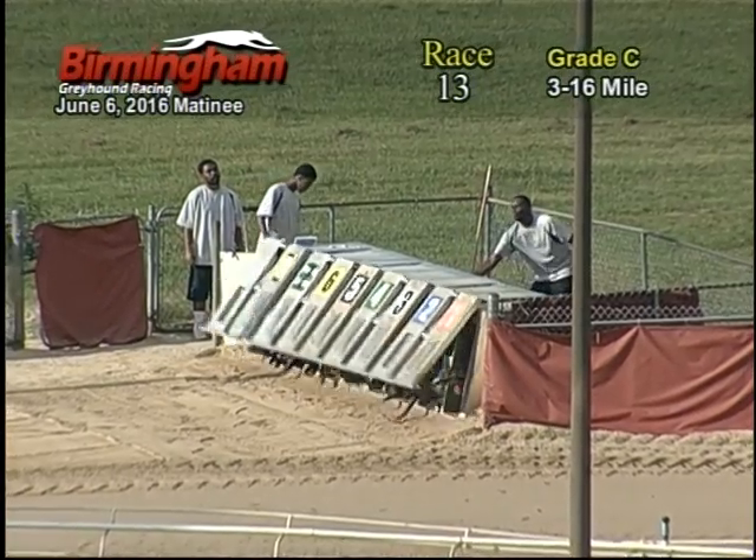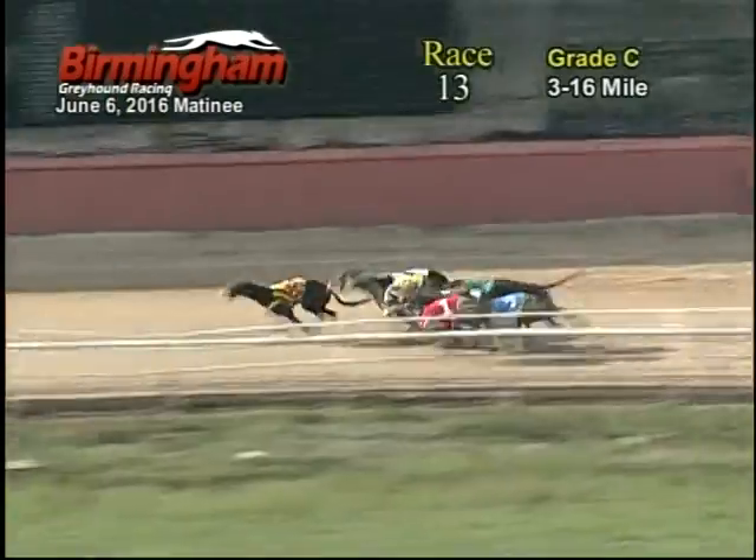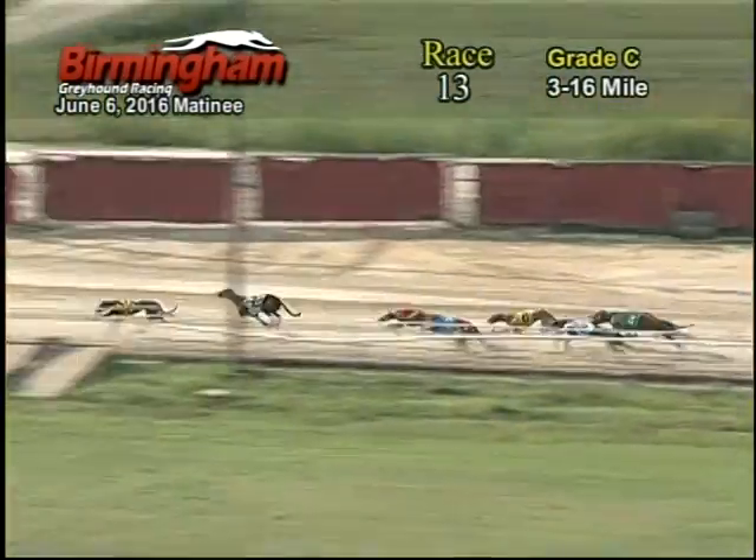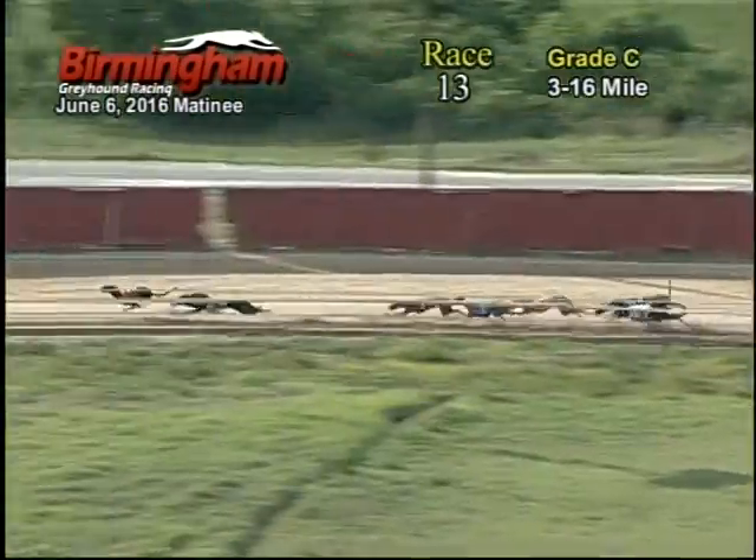Smith is on the move, and they are going down the back stretch. That 8 takes the early lead followed by the 7, 1, 4, 6, and going around the first turn.